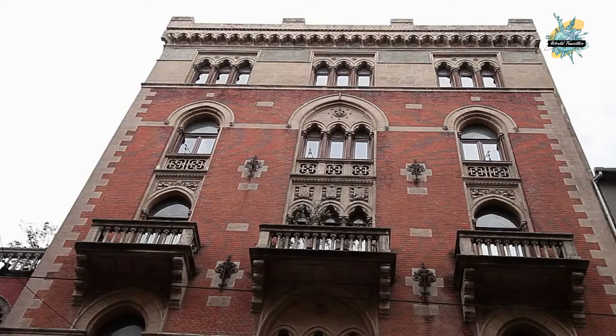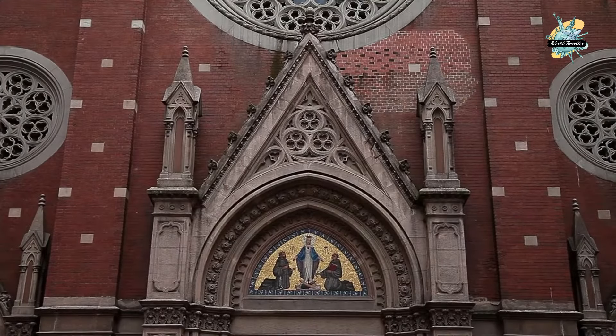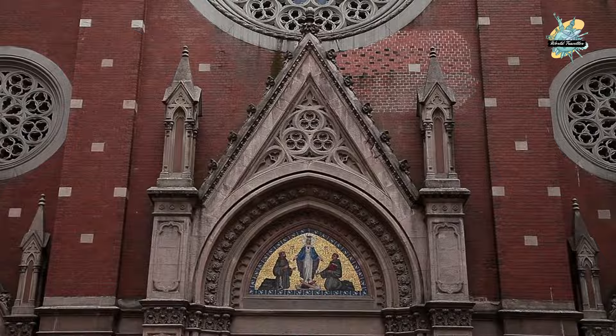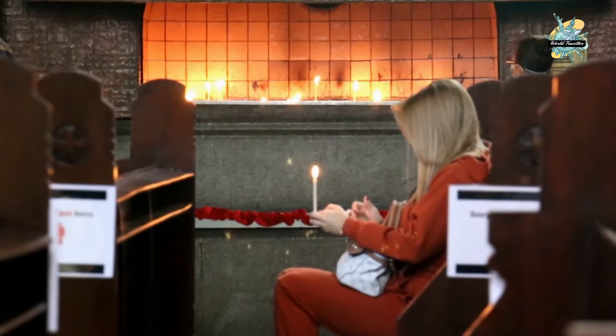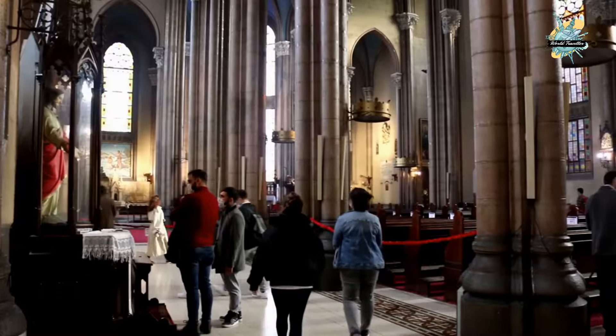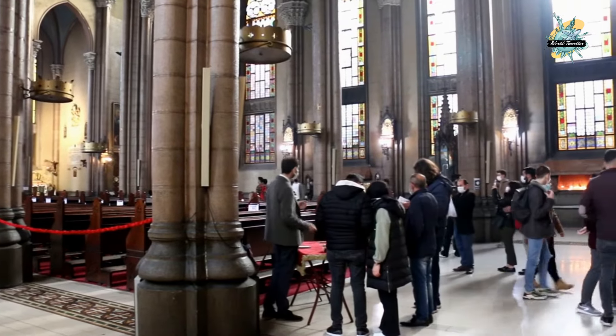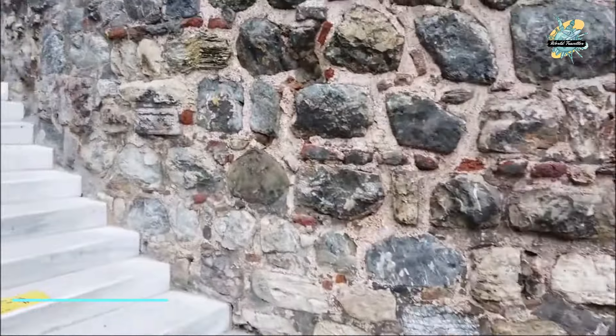Saint Antoine Church's construction started in 1906 and was completed in 1912. The architect Julio was born in Istanbul, and it is managed by Italian priests. It is the largest Catholic church in Istanbul. After visiting the church, we continue to the Galata Tower, one of the most well-known historical buildings in Istanbul.